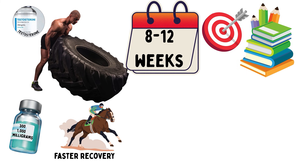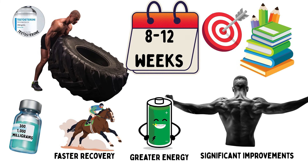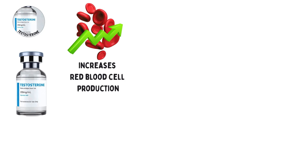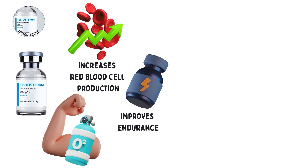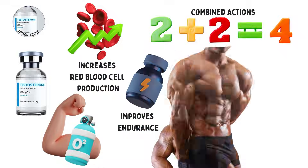The effects include faster recovery, greater energy, and significant improvements in both muscle mass and strength. Testosterone also increases red blood cell production, which enhances oxygen delivery to the muscles and improves endurance. Because of these combined actions, it is equally valuable in bulking and cutting cycles.